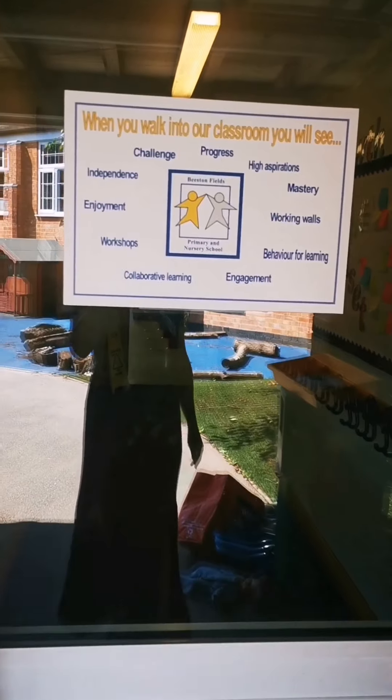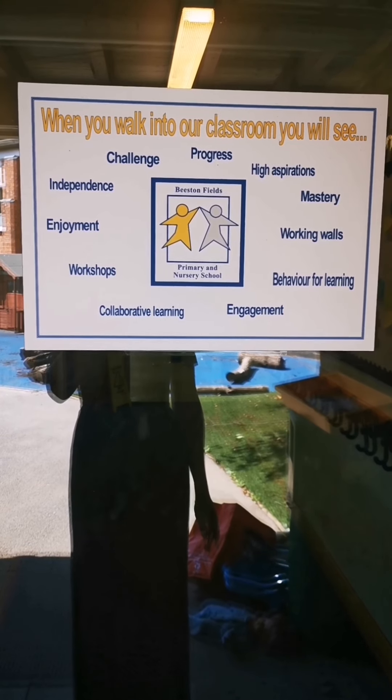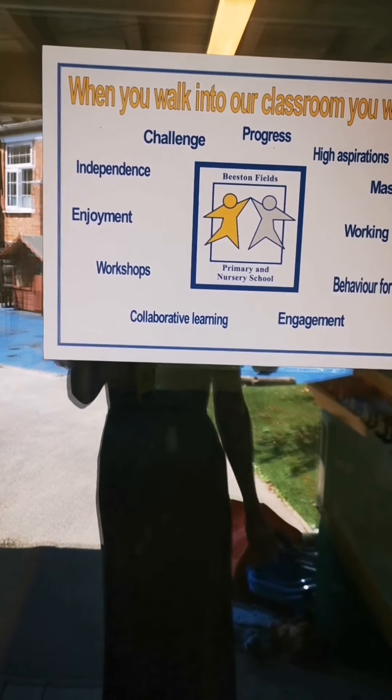On our classroom door you will see our school values: challenge, progress, high aspirations, mastery, working walls, behaviour for learning, engagement, collaborative learning, workshops, enjoyment and independence.